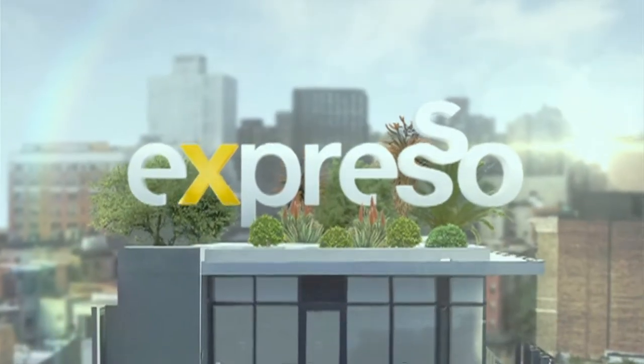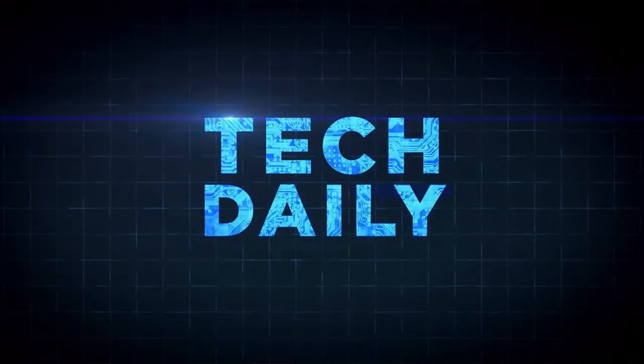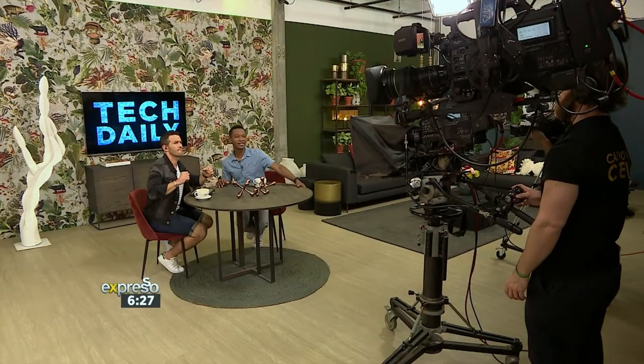Welcome back. This is your Feel Good Breakfast Show. We're live, large and in charge on this Thursday morning. Time to talk some tech.